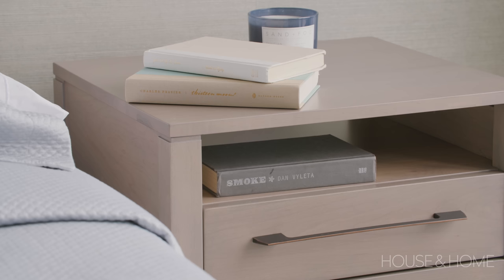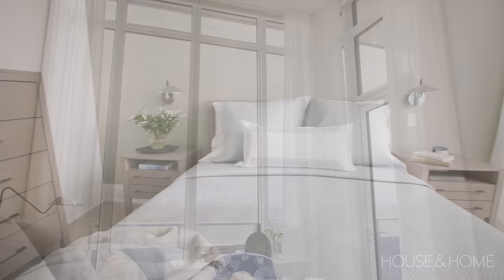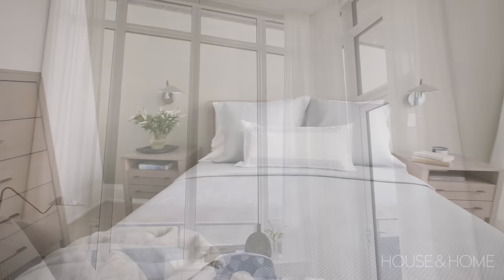In the primary bedroom we kept things neutral, implementing wood tones within the bed frame and nightstands, then softening it again with drapery, the rug, and some crisp linens on top.